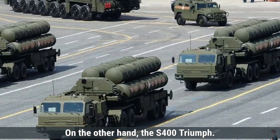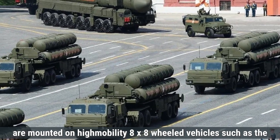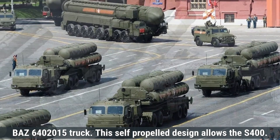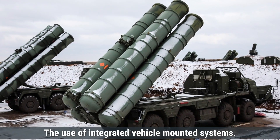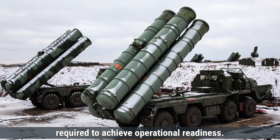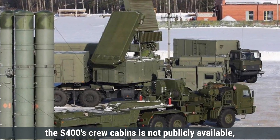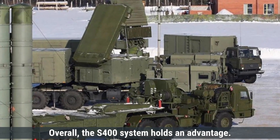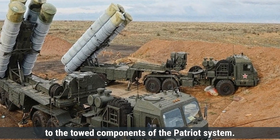The S-400 Triumph system is also designed with mobility in mind. Its components, including radar units and missile launchers, are mounted on high-mobility eight-wheeled vehicles such as the BAZ-64020-15 truck. This self-propelled design allows the S-400 to relocate rapidly and deploy quickly, typically within 5 to 10 minutes, enhancing its maneuverability and reducing time required to achieve operational readiness. Information regarding armor protection for the S-400's crew cabins is not publicly available, suggesting standard configurations may not include significant armor plating. Overall, the S-400 holds an advantage due to its fully self-propelled design, which allows for faster relocation and deployment compared to the towed components of the Patriot system.